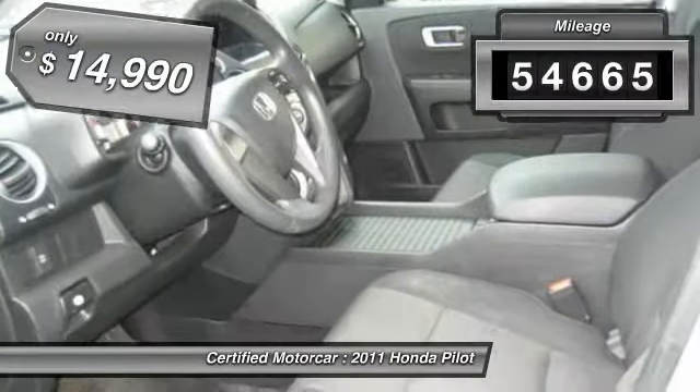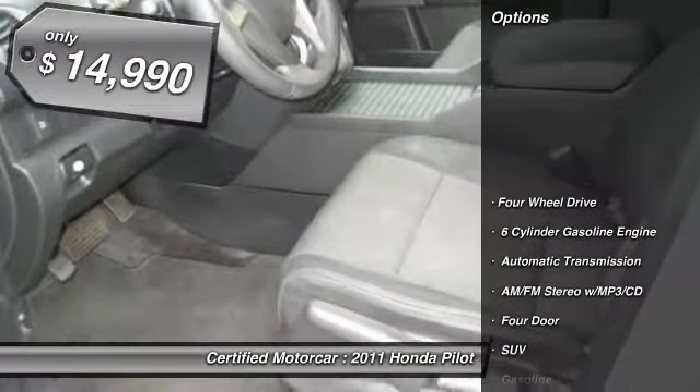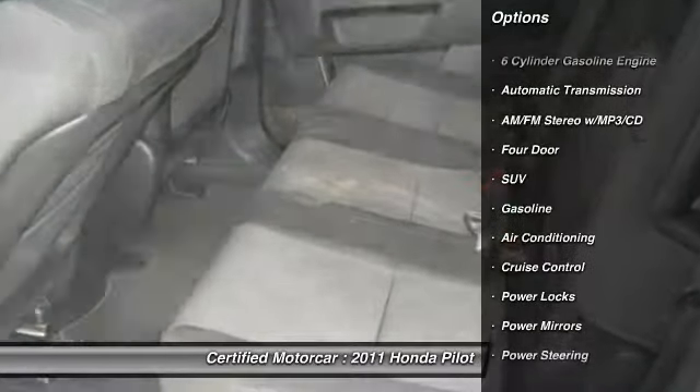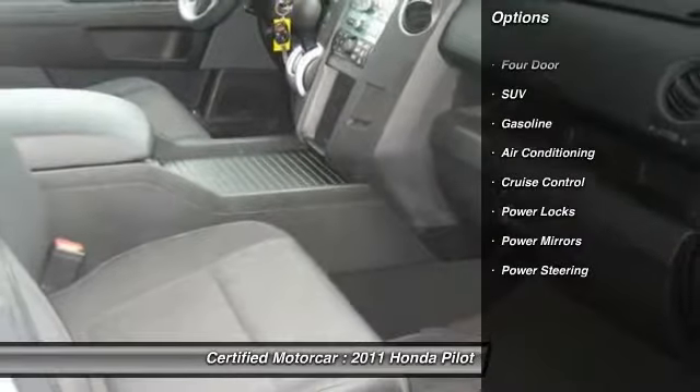This vehicle has less than 55,000 miles and is priced below $15,000. Here are some of this vehicle's great options: keyless entry.